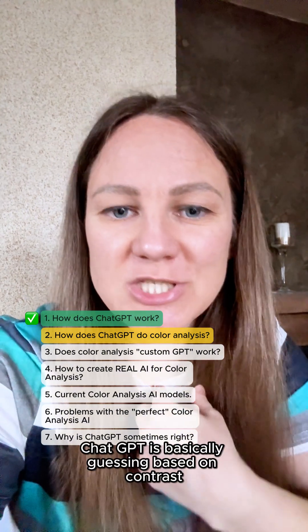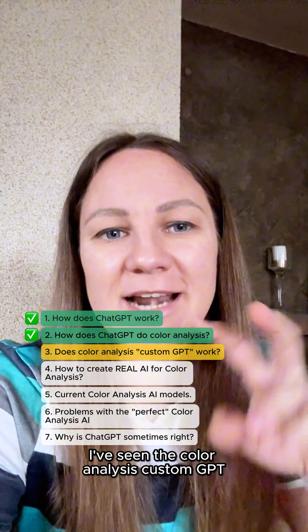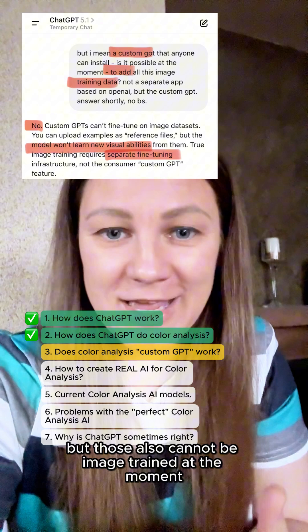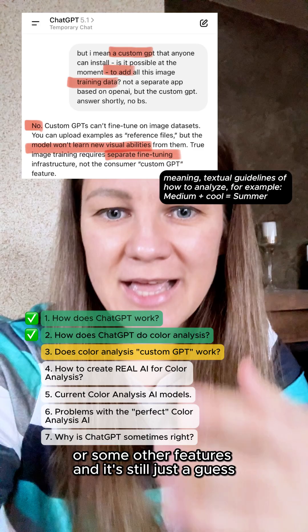So when you upload a selfie, ChatGPT is basically guessing based on contrast, shadows, and whatever your phone camera has sorted — temperature shifts, exposure, saturation. I've seen the color analysis custom GPT you can also install if you upgrade to GPT, but those also cannot be image-trained at the moment. Someone has just added data on how to process an image for contrast or some other features, and it's still just guessing.